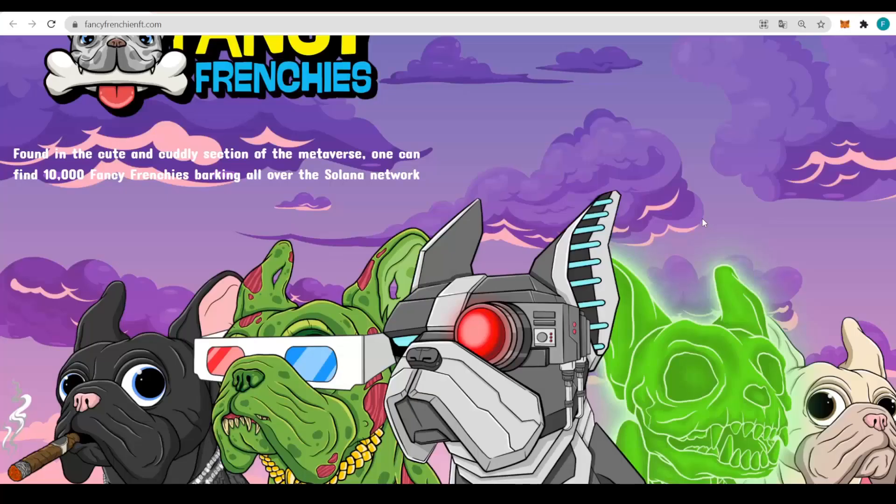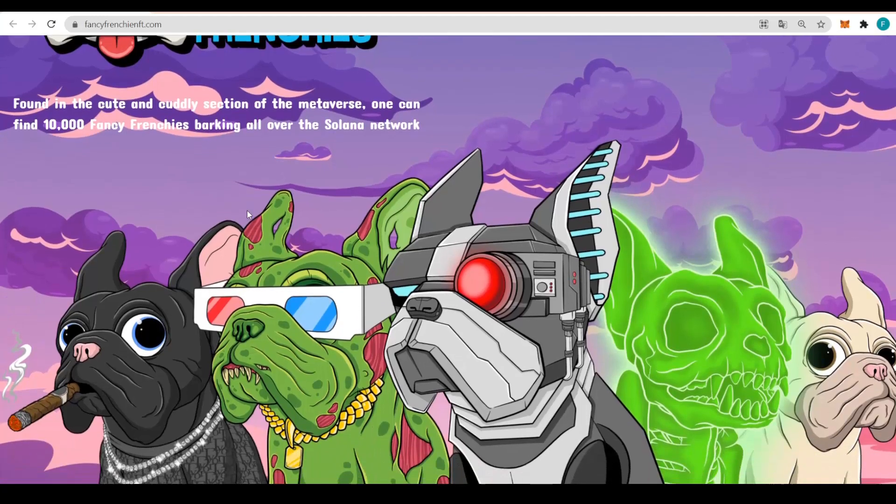Hello everyone, how are you guys doing today? I hope everyone is just fine. Welcome to the best crypto channel — I am Crypto Reaper and we are checking out Fancy Frenchie NFT, found in the cute and cuddly section of the metaverse. One can find 10,000 Fancy Frenchies balking all over the Solana network.